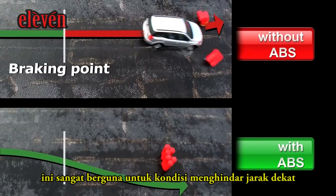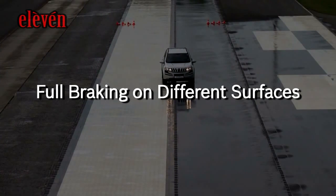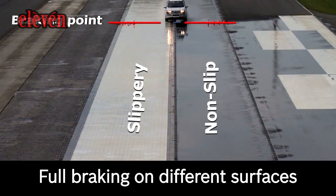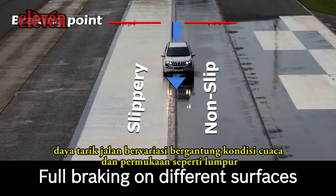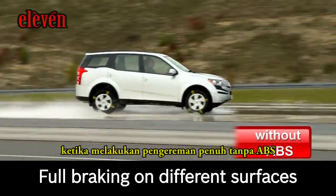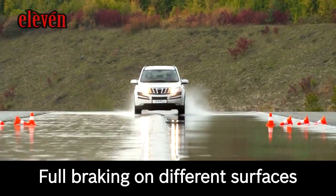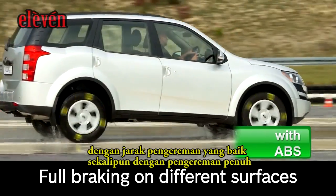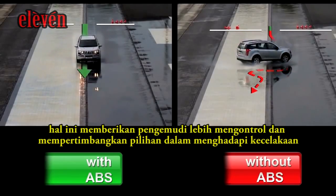This is especially useful in Indian driving conditions. Full braking on different surfaces: traction on the road may vary due to different weather conditions and surfaces like mud, gravel, and sand. When fully applying brakes without ABS, the vehicle can quickly become unstable. With ABS, the vehicle remains stable with an optimum braking distance even on full braking, giving the driver more control and considerably reducing the chances of an accident.